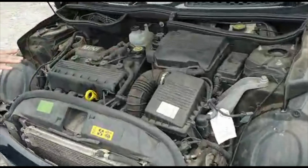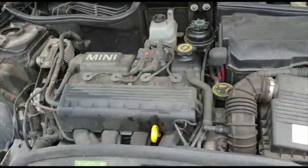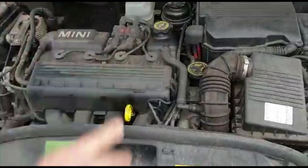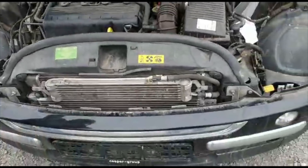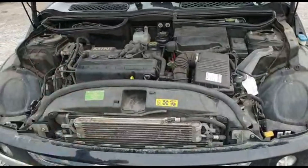هدا الموتير مية وستعاش حصان، سيرته أربع اسطوانات، أربع سيلندر. يعني سيارة مكيفة وكتير حلوة.